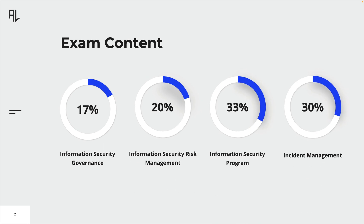The exam is designed to test your knowledge and experience in 4 specific domains – Information Security Governance, Information Security Risk Management, Information Security Program, and Incident Management. Each domain makes up a certain percentage of the exam. For example, 30% of the exam will be about Incident Management, which means you can expect around 45 questions about that topic.